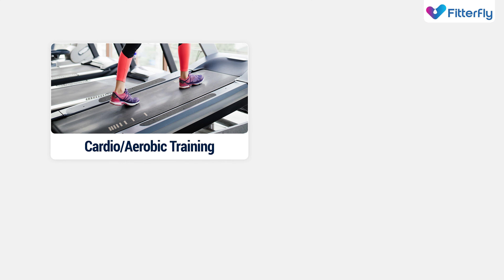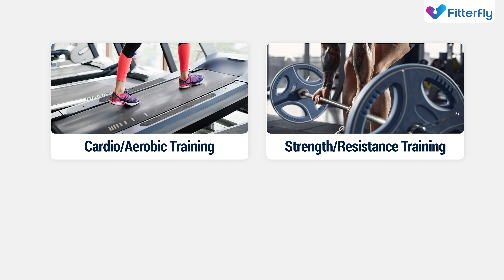To get these benefits, a balanced exercise routine should include cardio or aerobic training, and strength or resistance training.